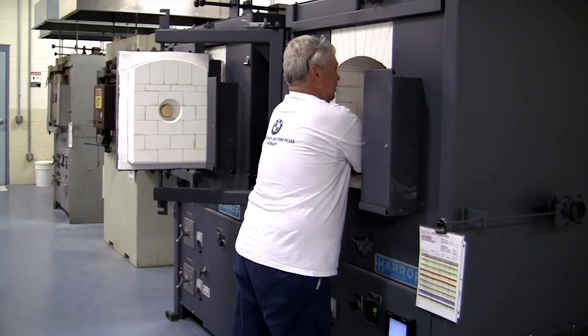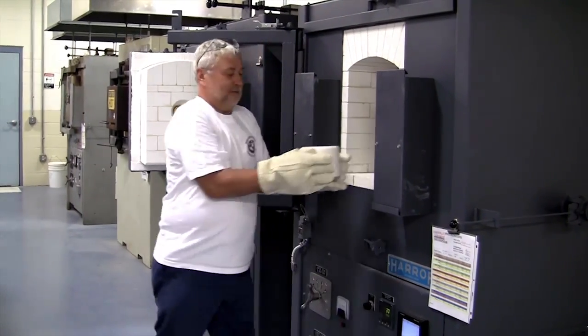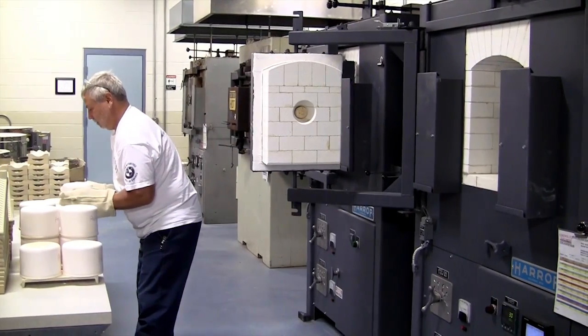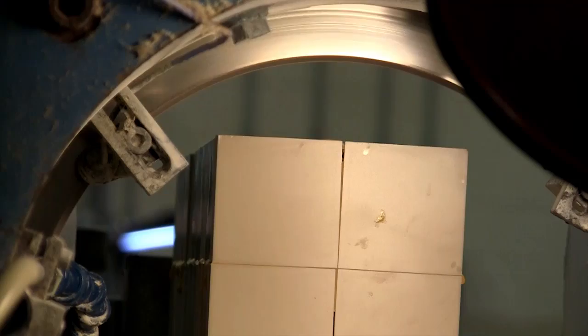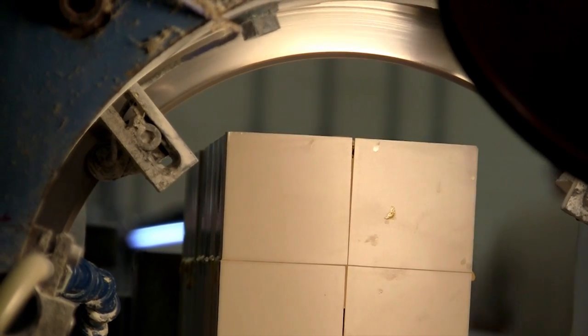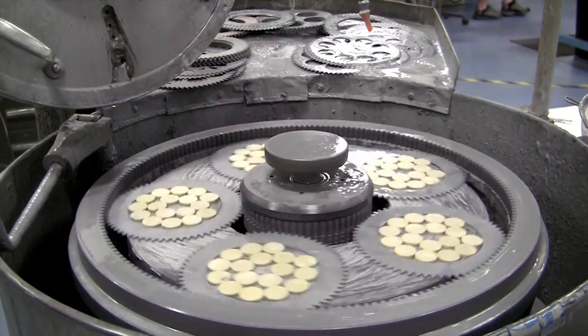After the binder has been burnt out, we then fire our material in a high temperature kiln. This process hardens and densifies our material in a process known as sintering. Following high-fire, we machine the ceramic blocks and shapes down to the size specified by our customer using APC's in-house machine shop.